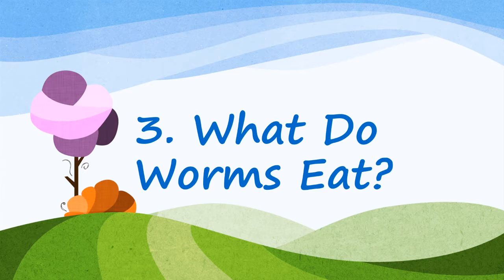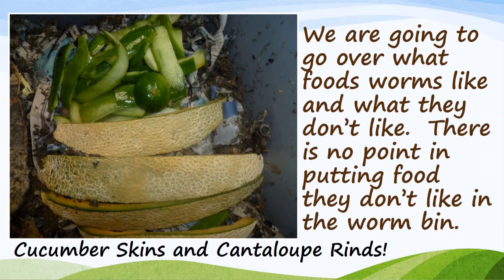Part 3: What do worms eat? We are going to go over what foods worms like and what they don't like. There is no point in putting food they don't like in the worm bin.